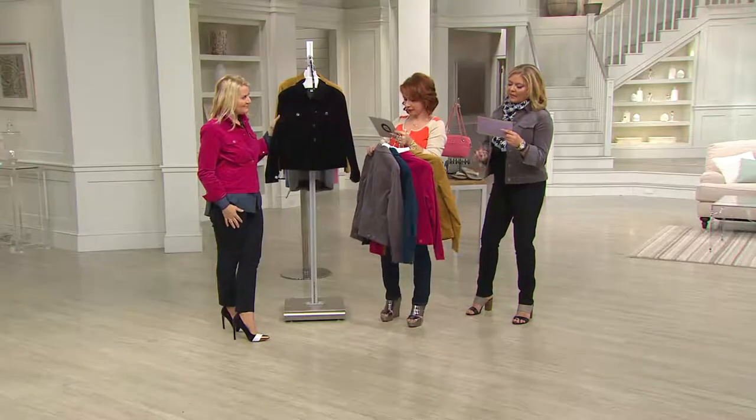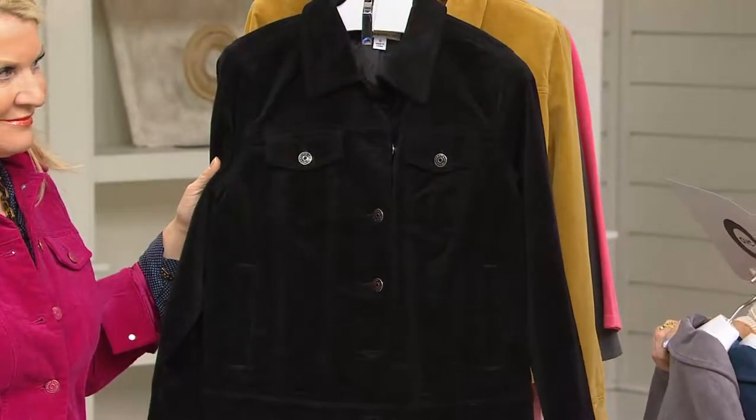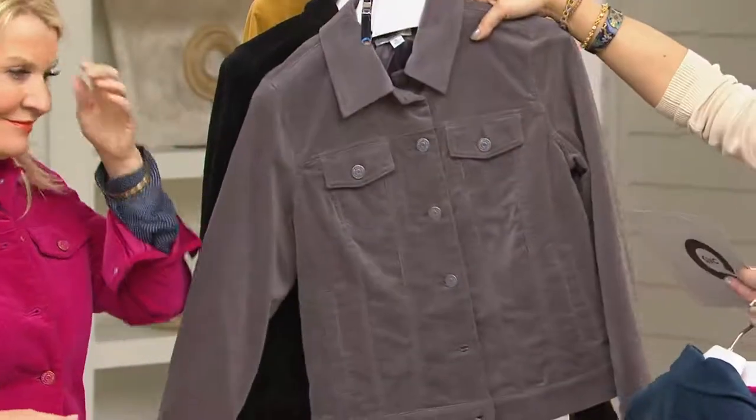And we have the black. Sizes eight through 22, size 24 is sold out, and size 26 is available. So in black, everything is available except for size 24.